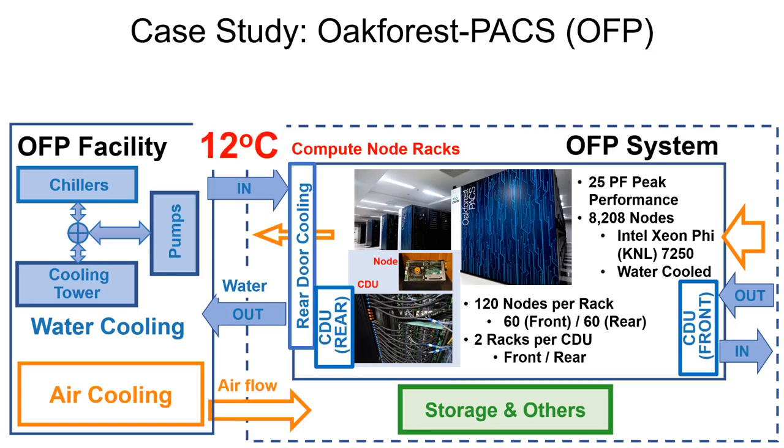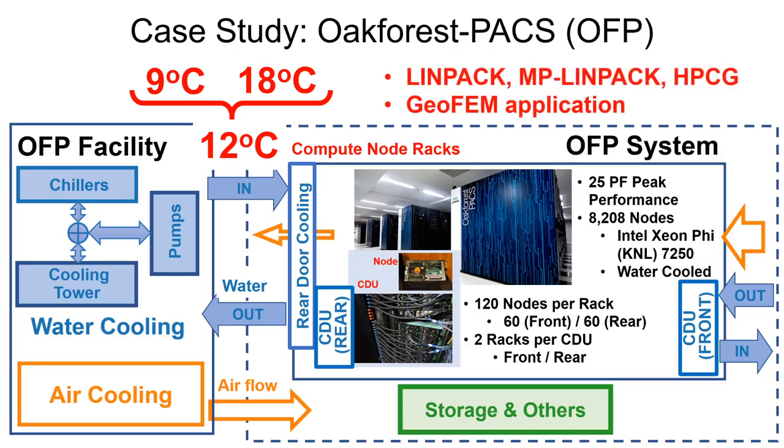The regular cooling water temperature is set to around 12 degrees Celsius, and for this investigation we also used lower 9 degrees Celsius and higher 18 degrees Celsius temperatures. We also used a set of applications from the Intel MKL benchmark suite, and a parallel finite element method application named GeoFEM.